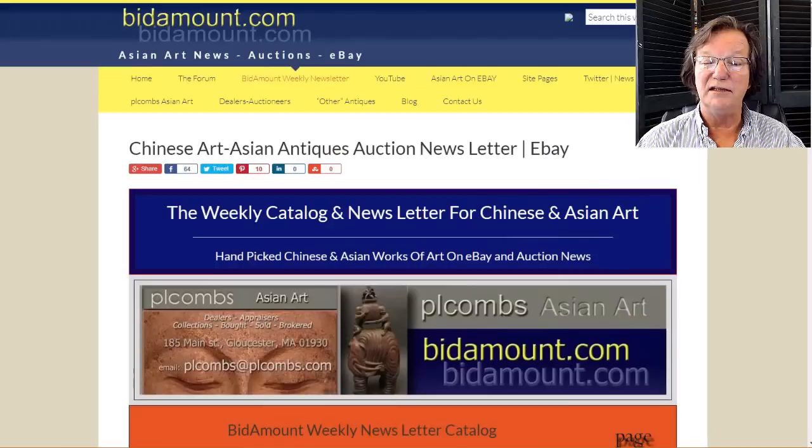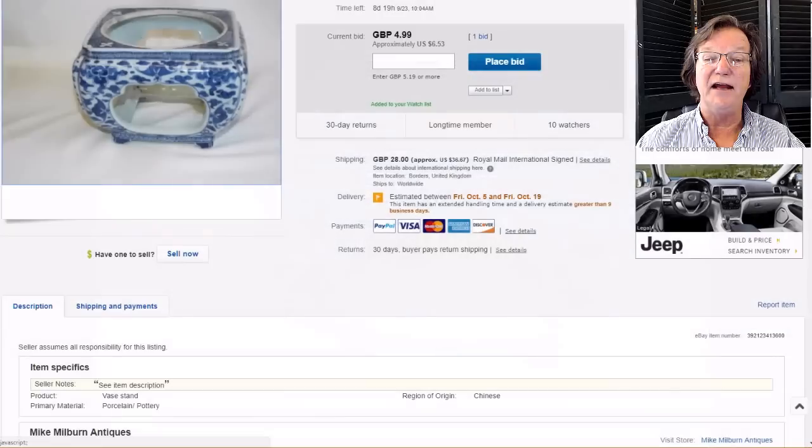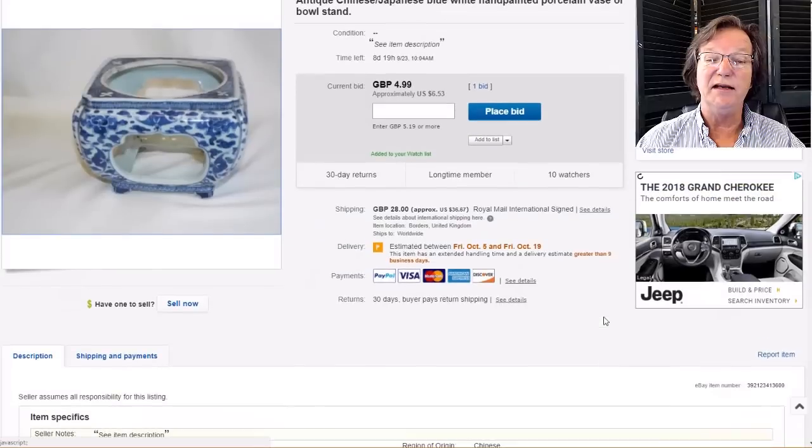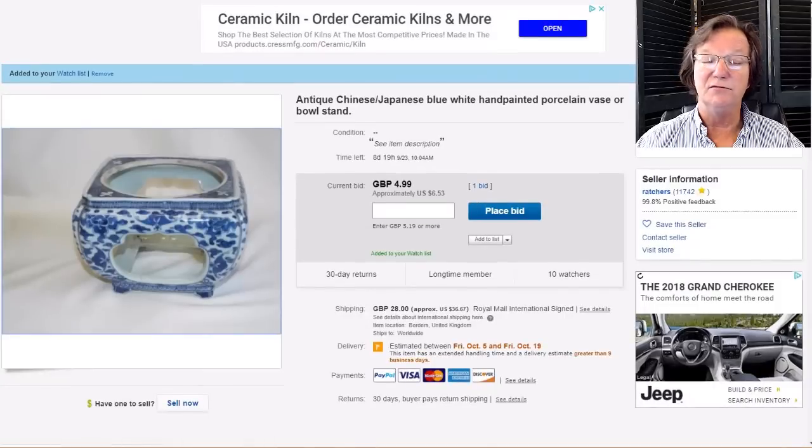Another thing we found that is very nice — the seller has it listed as Chinese or Japanese, not sure. Looks Chinese to me. Nice little stand, probably had a kettle on it at one point. That's on for another eight days and it'll be in the newsletter this weekend. It's only got one bid right now. The seller gets some good things from time to time.